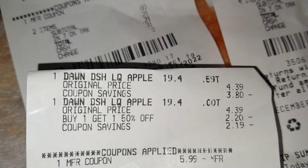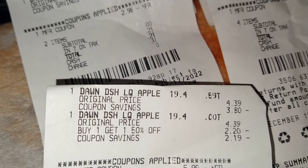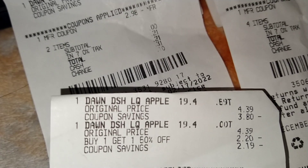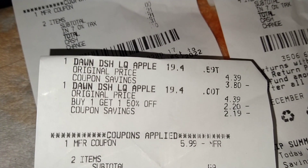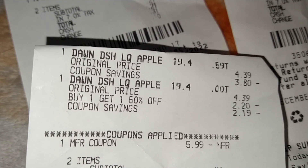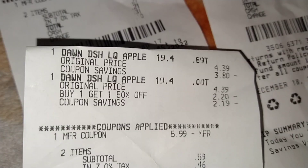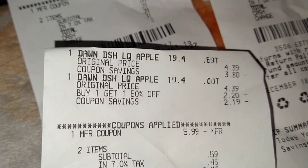Now we're gonna do the same thing with the bigger ones. They're $4.39, $4.39 — they're buy one get 50% off. She typed in $5.99 because the price was so much, but $5.99 is what the coupon is worth. These are the 19.4 fluid ounce ones — right there. She types that in at $5.99, so my subtotal ended up at $0.59. I paid $1.05 for two of the big Dawn.